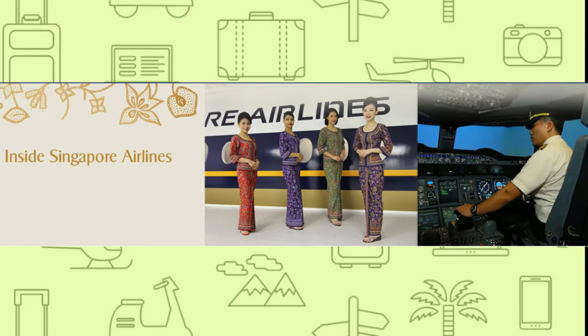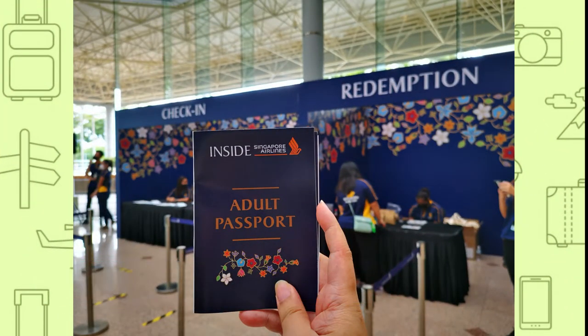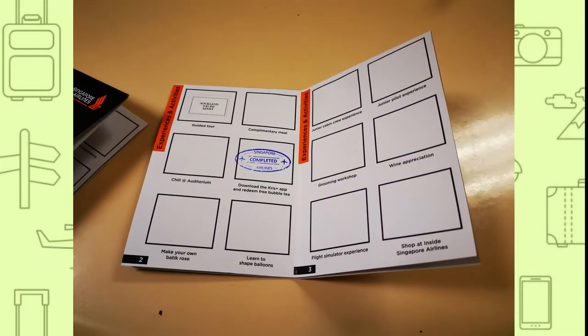Today, I would like to bring you with me on the Inside Singapore Airlines tour organized by Singapore Airlines as part of the Discover Your Singapore Airlines program. First thing first, we will need to check in to collect our passport. You can then have your passport stamped where you land at various stations during the event, which can then be used to redeem a limited edition gift, which I will cover at the end of the video.